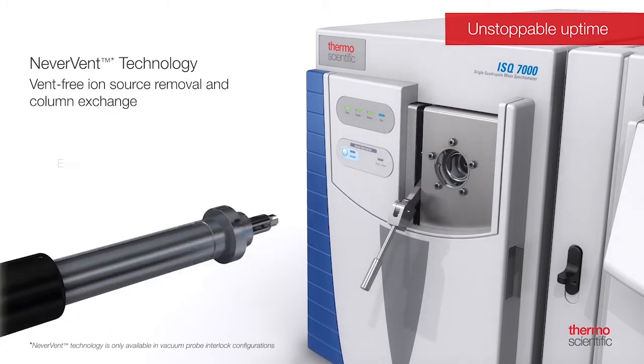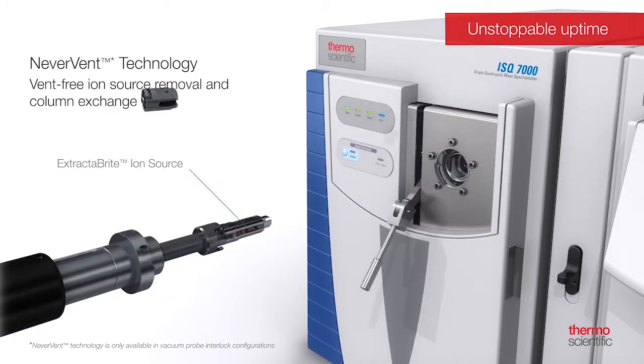As the name implies, customers never have to vent their system for basic source maintenance and column changes. So if you reduce that time, they can run more samples — they can save up to 90% time using this Never Vent feature.